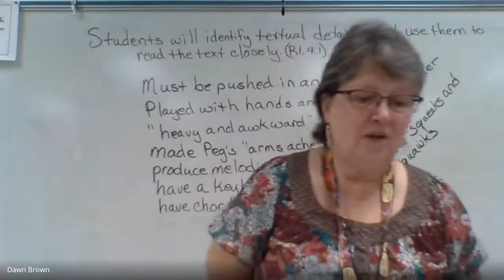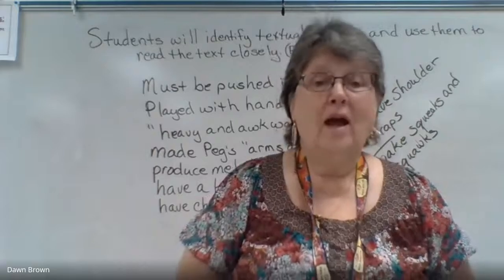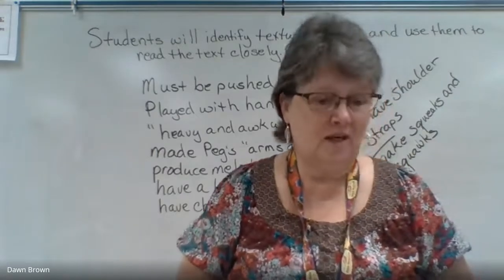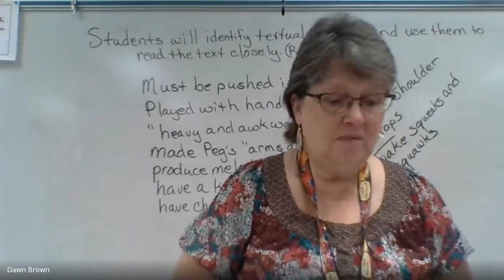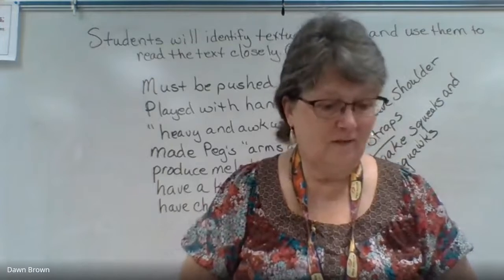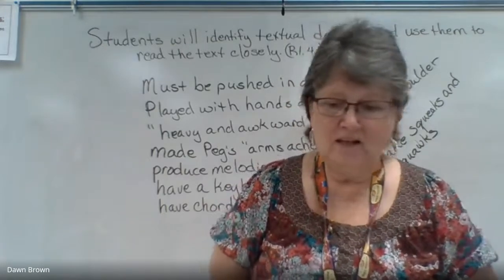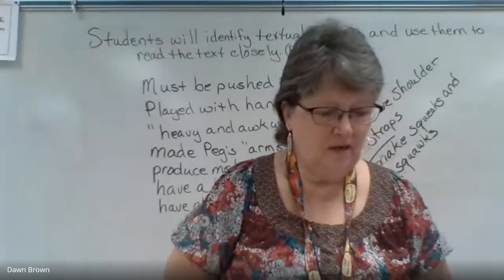Does Peg's mother think Peg will like playing the accordion? Yes — Mother said Peg enjoyed piano lessons. Why does Peg think the accordion will be different? Peg doesn't like the sound accordion music makes. Why does Peg's father think she'll learn quickly? Because she can already read music. What finally causes her to start playing? Because Father learned to play the song in just seven days. What is the effect of Peg's accordion playing? Her fingers and arms grew stronger.